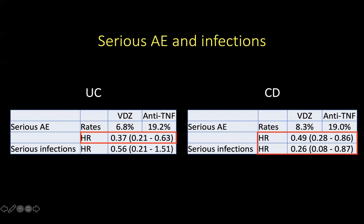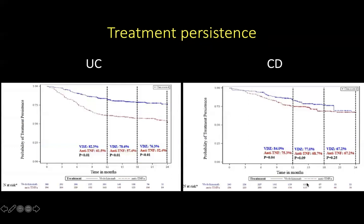When looking at Crohn's disease, serious adverse events were less likely to occur in patients on vedolizumab. For treatment persistence — defined as the likelihood of a patient staying on the initially initiated treatment regimen — patients were more likely to stay on vedolizumab than anti-TNF-alpha in patients with UC. But there was no significant difference in treatment persistence between the two agent types in patients with Crohn's disease.